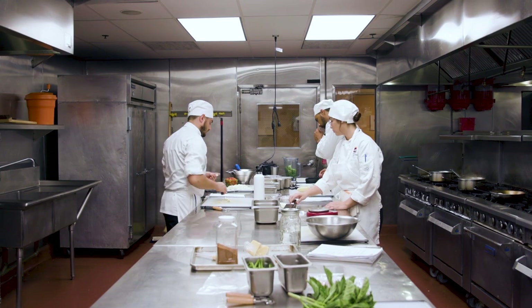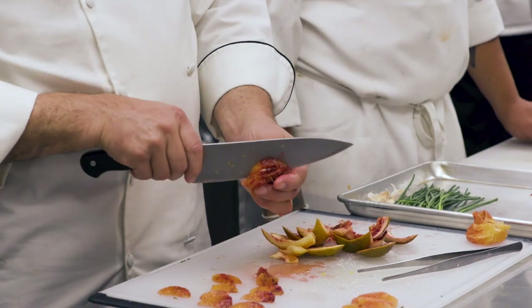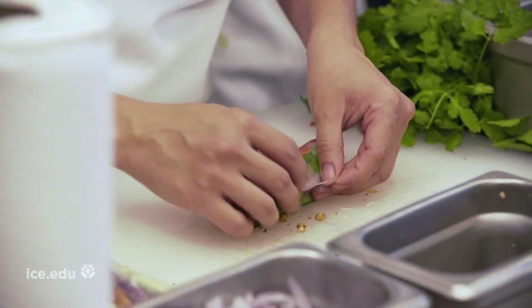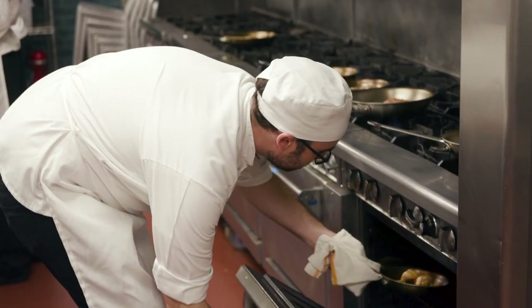In our health supportive culinary arts kitchen, the primary focus is plant-based cuisine, whole food, sustainability, responsible sourcing, and foods that heal. Health supportive culinary arts classes divide time between classroom lectures and hands-on cooking and baking in kitchens.